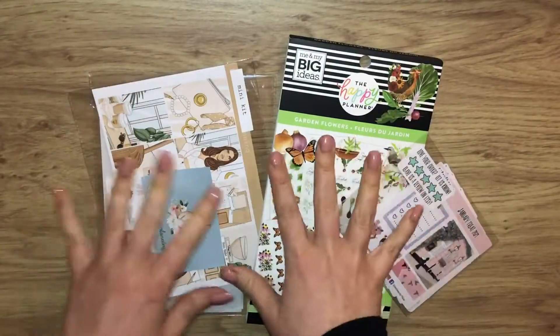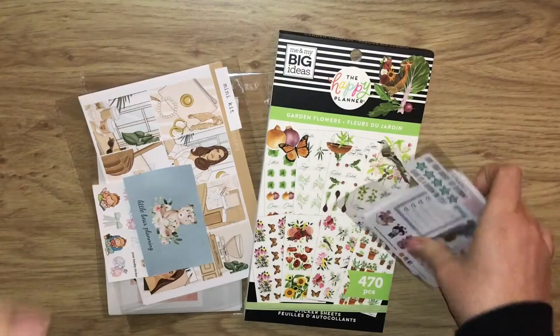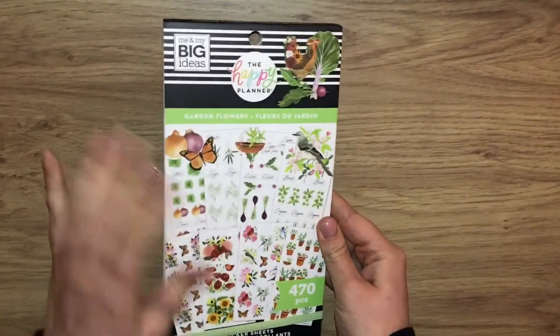Hello everyone, today I have a mini sticker haul to share with you all and I'm just going to go ahead and get straight into it.